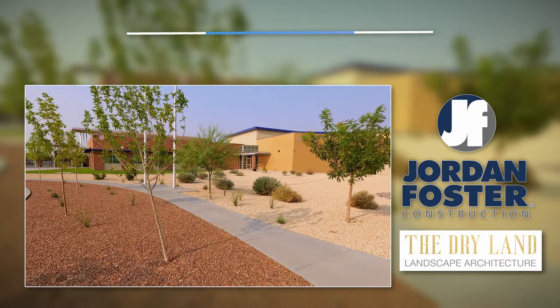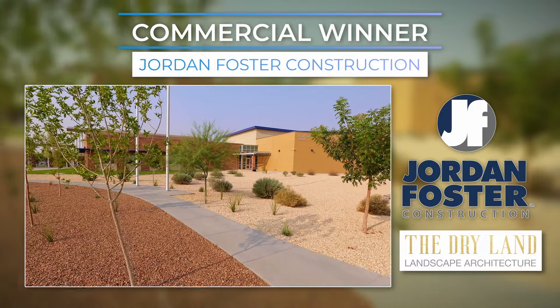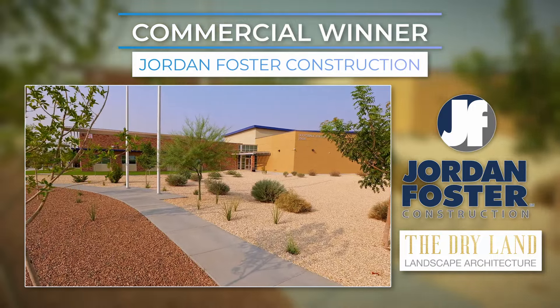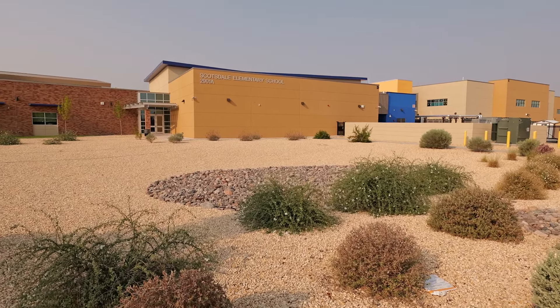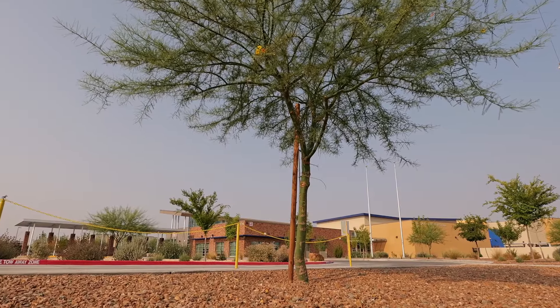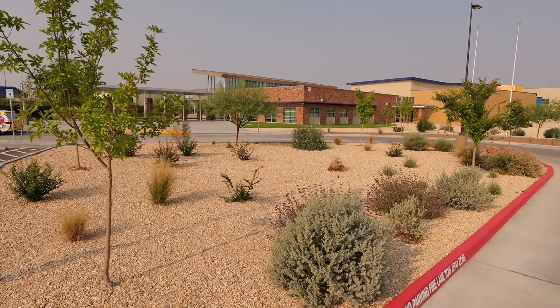We're at Scottsdale Elementary on the east side of El Paso, and this was the landscape contest submission by Jordan Foster Construction — they won the commercial category. El Paso already has a culture of conservation, and we really wanted to focus on landscape contractors and designers who are doing a great job of that.